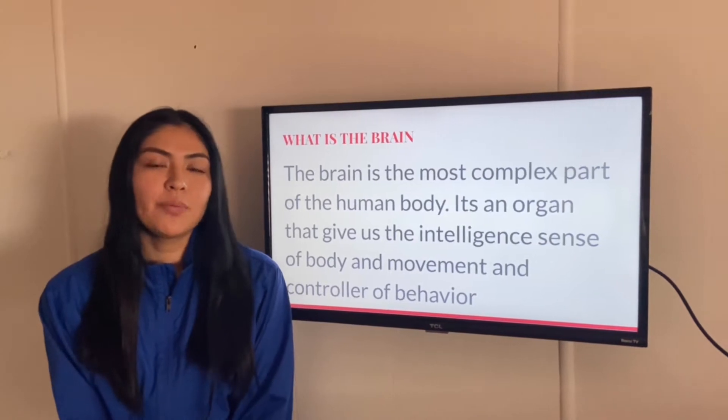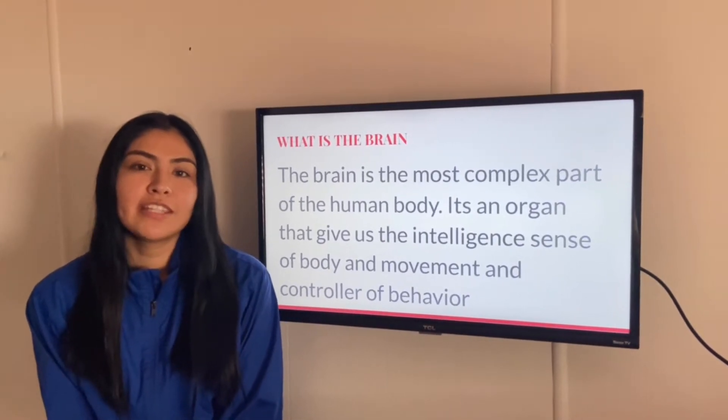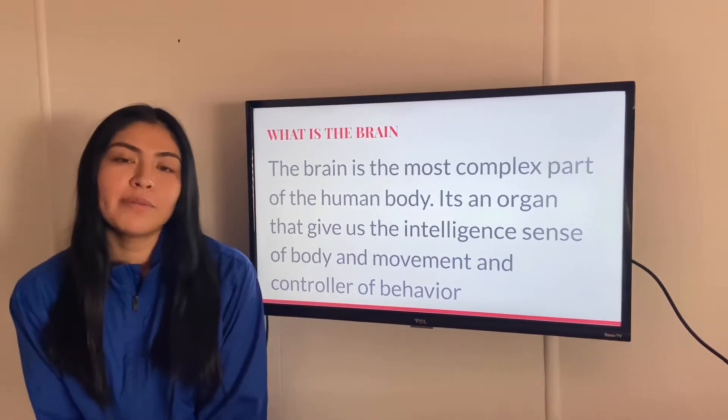What exactly is the brain? The brain is the most complex part of a human body. It's oriented to give us the intelligent sense of body movement and control of behavior.